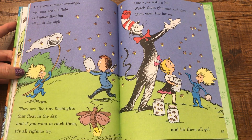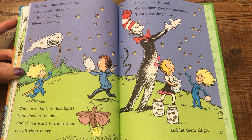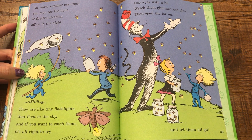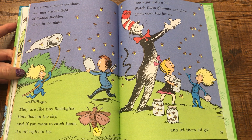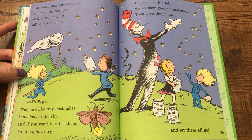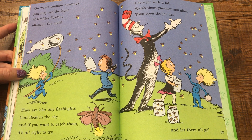On warm summer evenings, you may see the light of fireflies flashing off and on in the night. They are like tiny flashlights that float in the sky. And if you want to catch them, it's alright to try. Use a jar with a lid, watch them glimmer and glow, then open the jar up and let them all go.